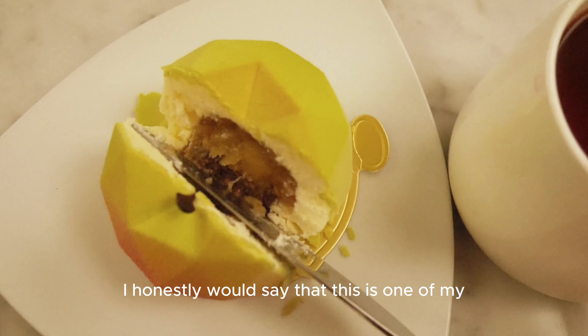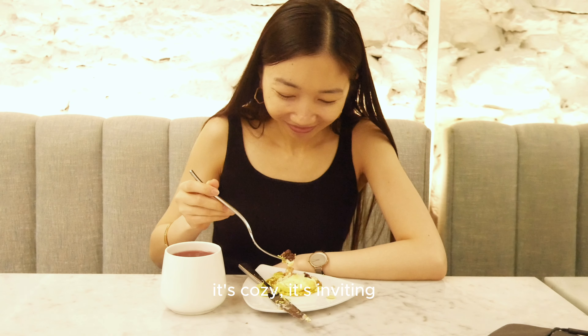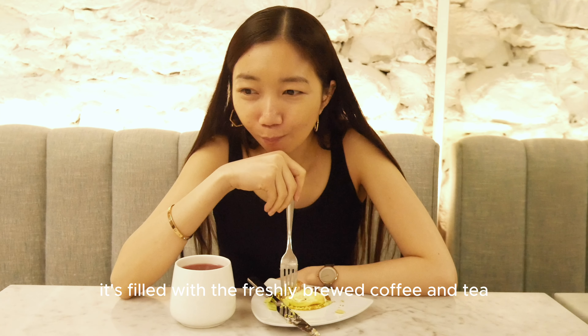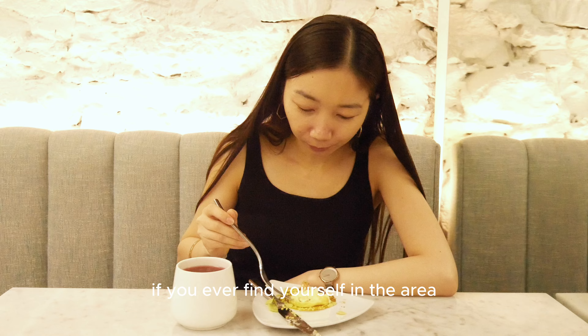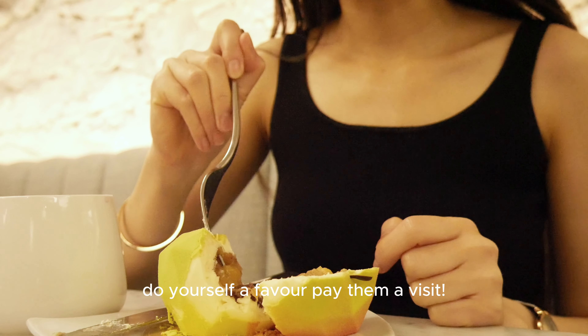I honestly would say that this is one of my top-of-the-list cafes. It's cozy, it's inviting, and it's filled with freshly brewed coffee and tea. If you ever find yourself in the area, do yourself a favor and pay them a visit — you won't be disappointed.